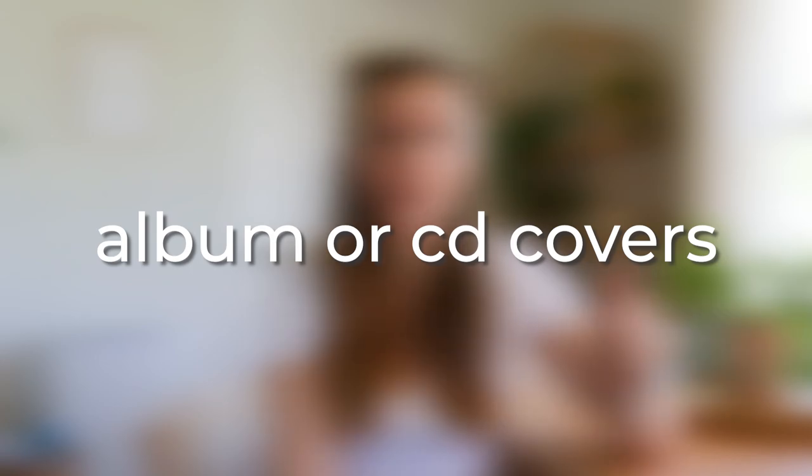Number 20 out of 30 — we're getting closer! This is album or CD covers. Even though we're in a digital world, people still buy CDs and especially vinyl albums. This would be a really good one for a shop targeting musicians or bands.